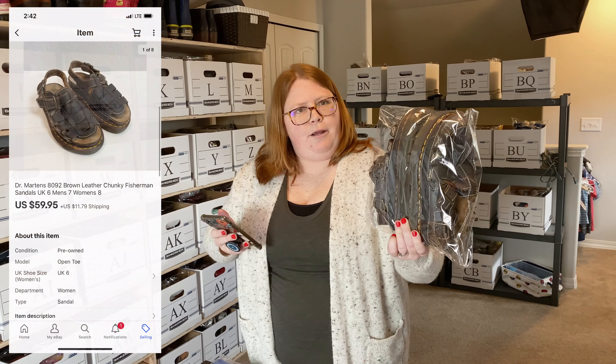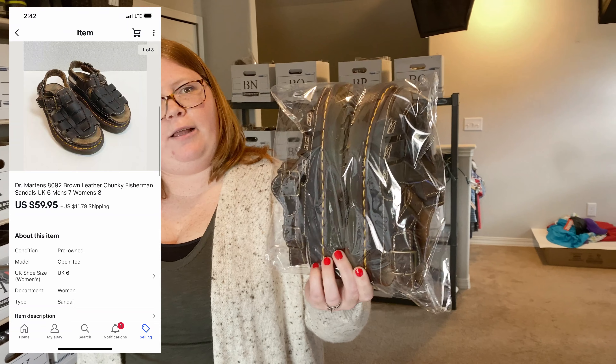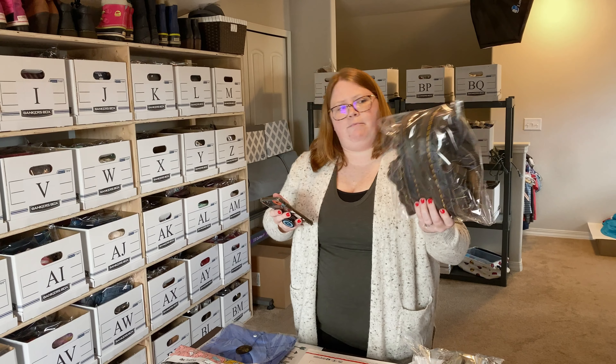This is a pair of Doc Martens chunky sandals. These sold the day after I listed them. I paid $5 for them and they sold for $59.95 plus shipping.